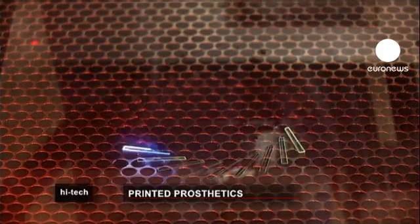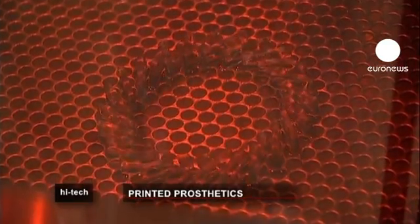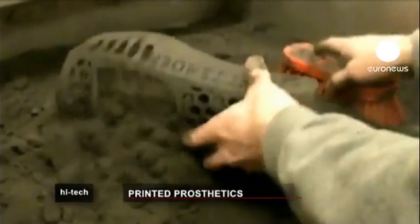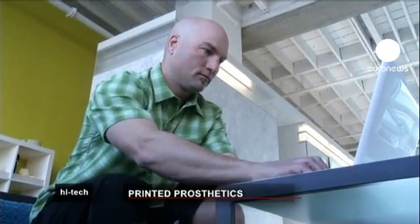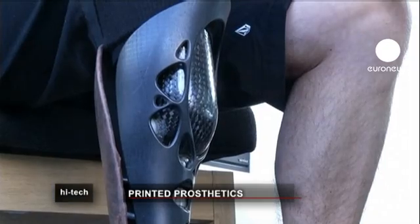Once the 3D computer scan is complete, the printing begins, building up very thin slices until the final piece is complete. Amputee Chad Crittenden was recruited to advise the US firm after being spotted as a contestant on the TV show Survivor.